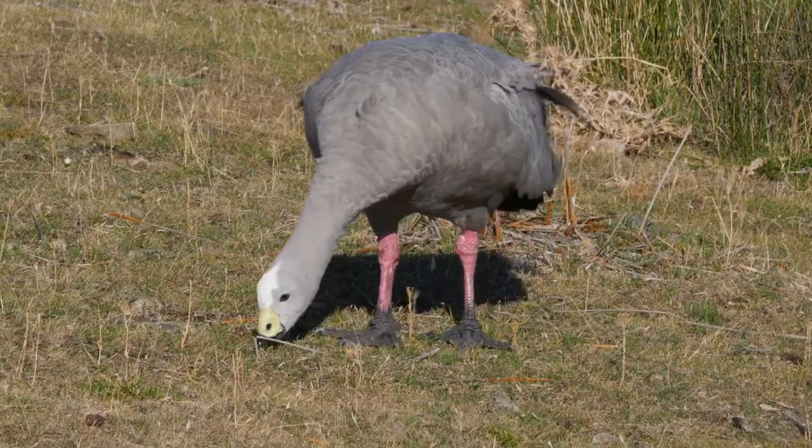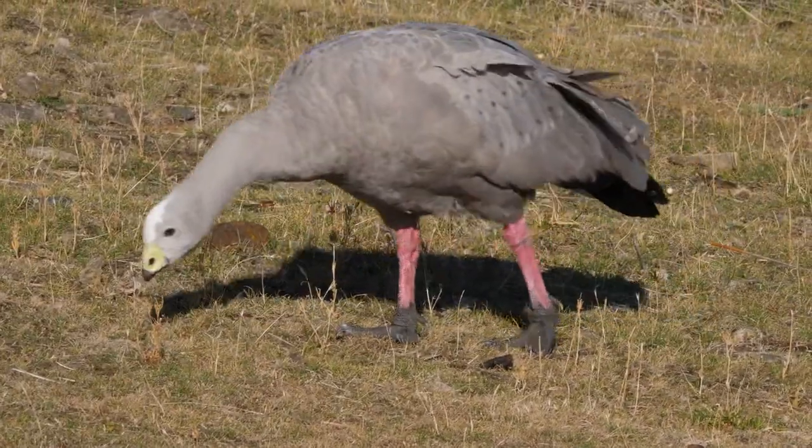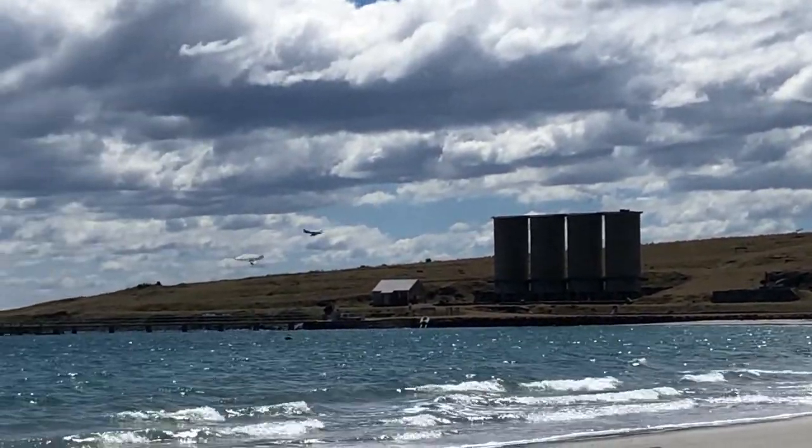Cape Barren geese can weigh up to four kilograms. These two white-bellied sea eagles are fighting over a fish.